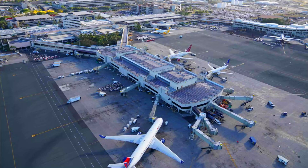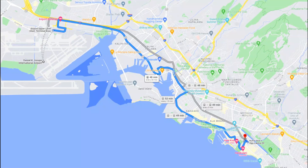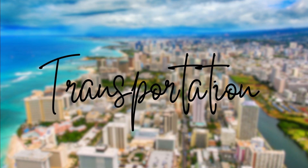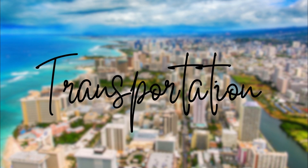Speaking of the airport, the Honolulu Airport is about nine miles northwest of the hotel. Taxis, Uber, shuttle vans, and buses can get you there anywhere from 25 to 45 minutes, depending of course on the traffic.